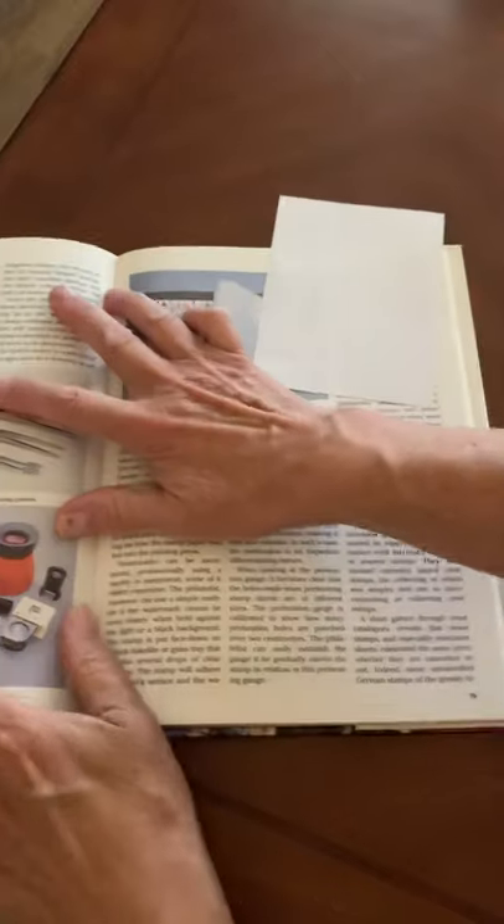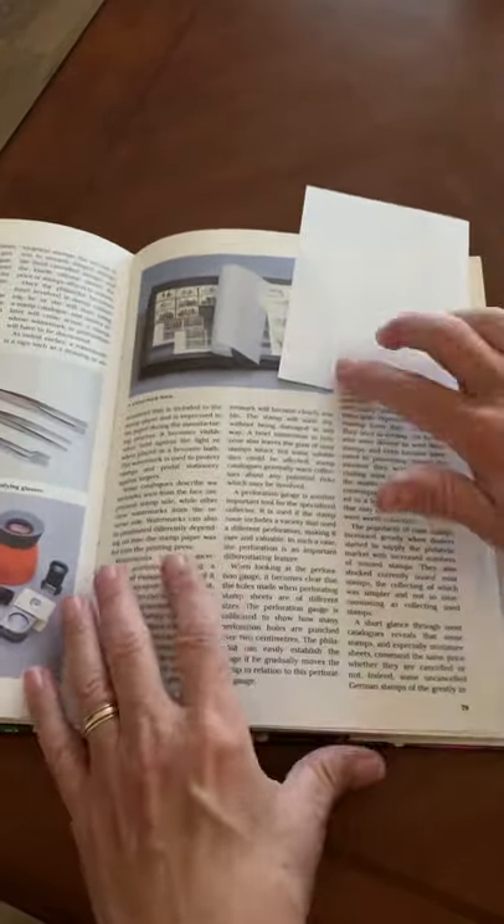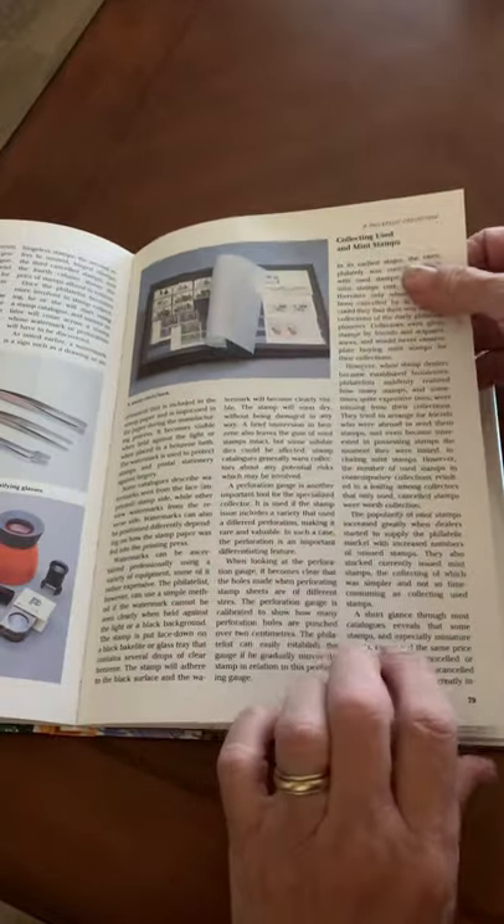It's also got this section on how to start collecting stamps, telling you the tools you need, collecting used or mint stamps, and how to watermark your stamps.